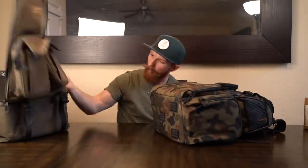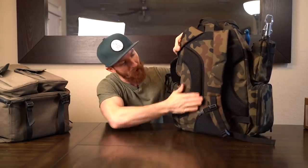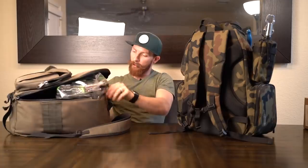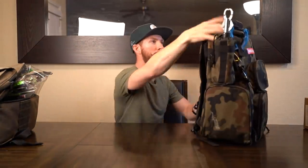One thing I noticed: the Plano bag doesn't have anything on the bottom, but the Red Gills has a little grip on the bottom. When I took these out on the kayak and they first got wet, the Plano holds a bit of moisture in those pads, so you'll end up a little wet. The Red Gills tends not to hold as much moisture — a small detail I noticed when I took it out on the yak, especially if you're just setting it down at the pond and it gets rained on.